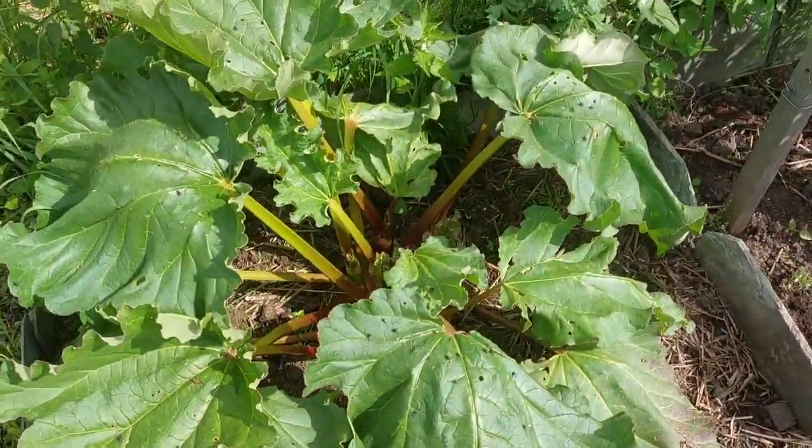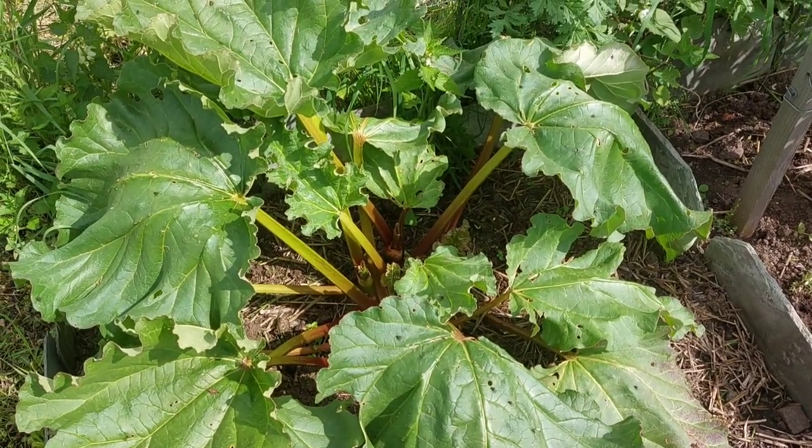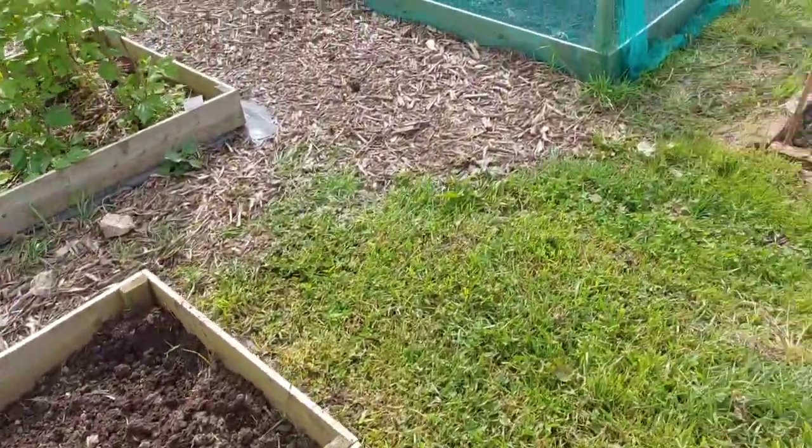That's the rhubarb. We've had one picking of the rhubarb and I did a rhubarb crumble — it was really, really nice. That's an empty bed at the minute, but not for long.